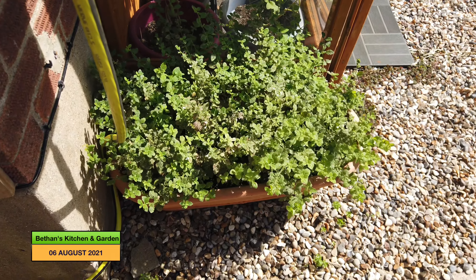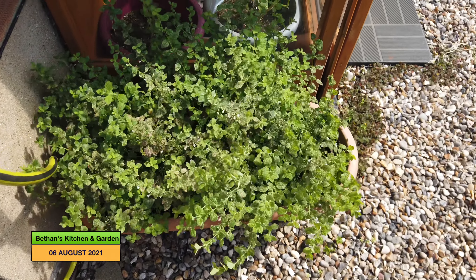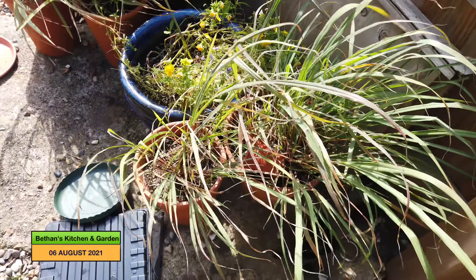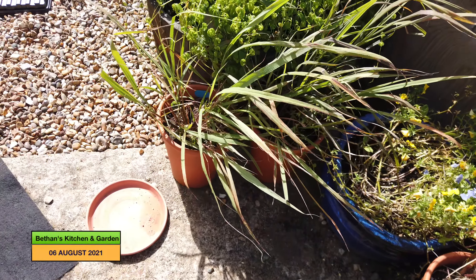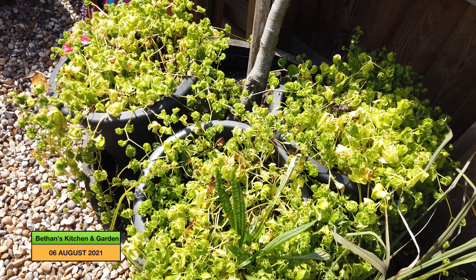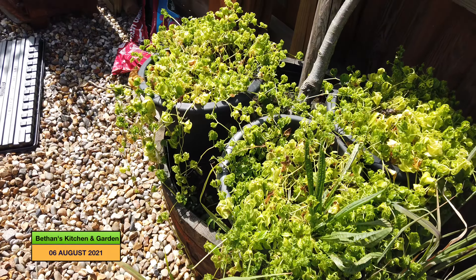We're in the front garden now. My lemon balm is doing really well — I really need to harvest it and drink those leaves. My lemon grass, similarly, is doing really well. It's kind of the display I was hoping for. I've done absolutely nothing with my tea leaf plants here, so I might try and harvest them soon and maybe make some tea.